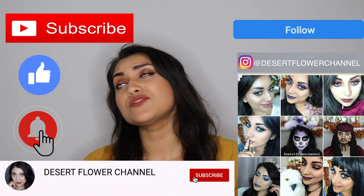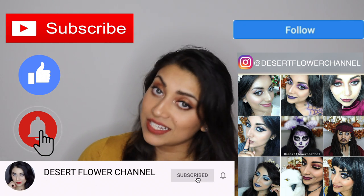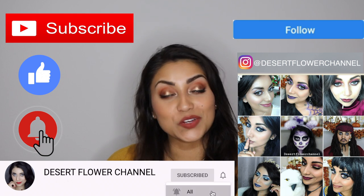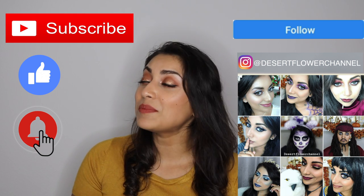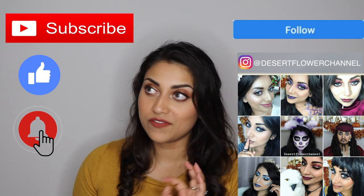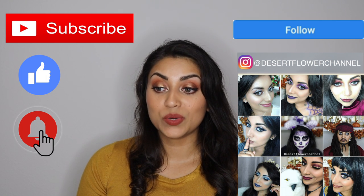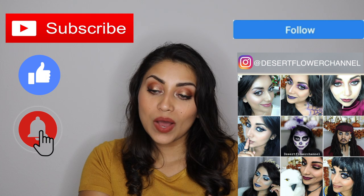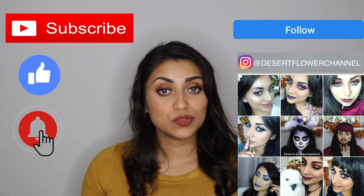But before we begin, let me remind you that subscribing is 100% free, so please click that subscribe button. And while you're at it, go ahead and click that notification bell so that you're notified every time I post. I post every single week, and fall and Christmas time are my favorite times of year. I usually end up with extra videos during this time, so I will be uploading multiple times throughout the week. So trust me, you don't want to miss out.